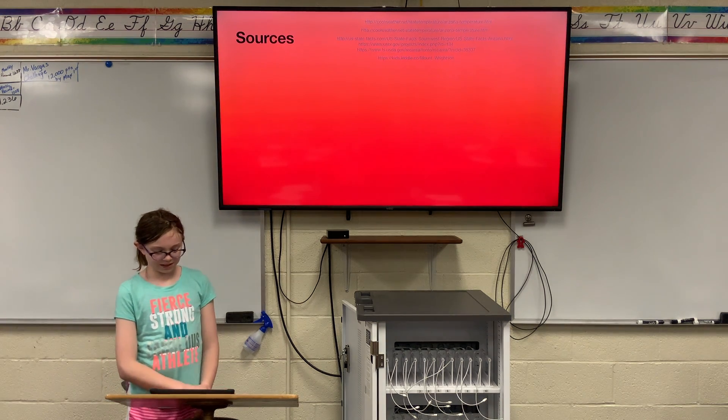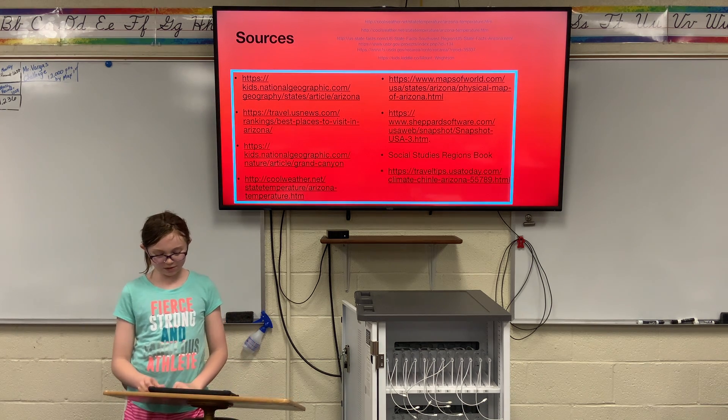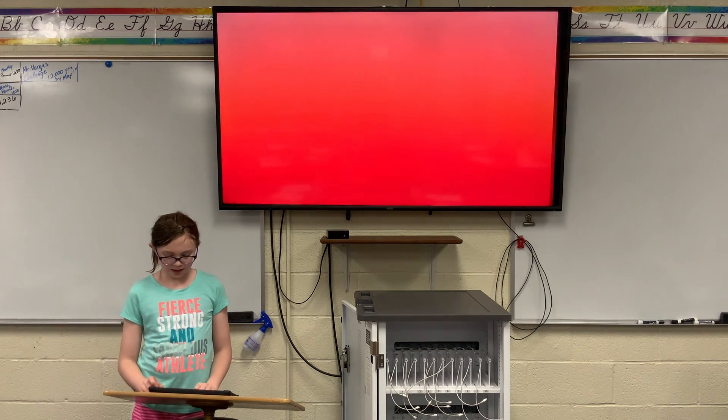Here are my sources. I used 15 different websites and one book, which is 16 sources in all. Thanks for watching.